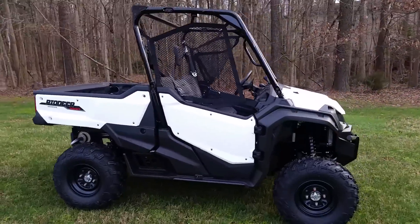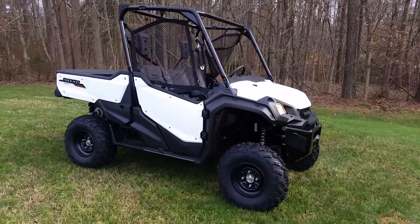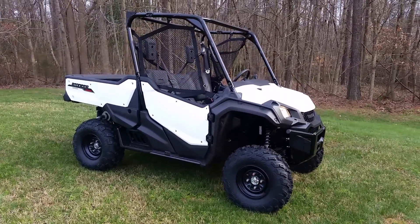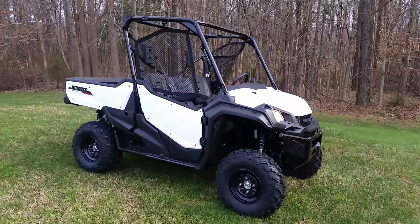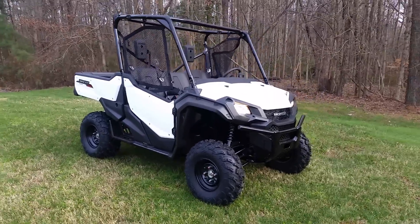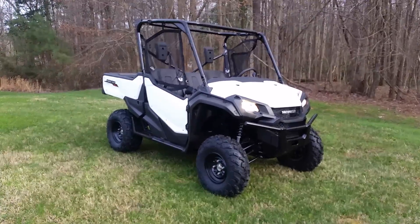So there it is — Pioneer 1000. Y'all come see me at Capital Power Sports, right here on Star Road in Wake Forest. Just give us a call at 919-719-0700. Y'all take care.